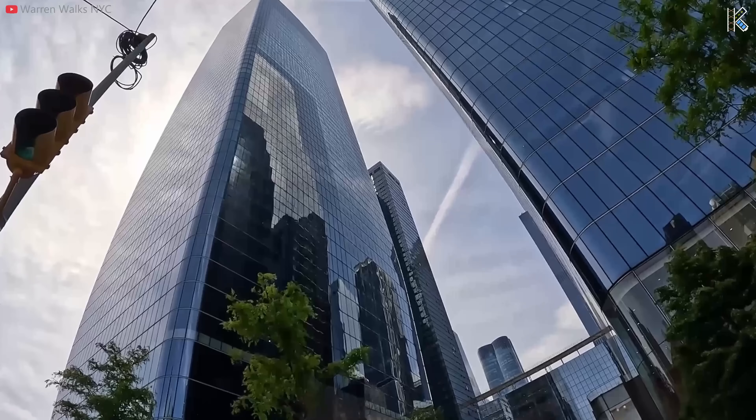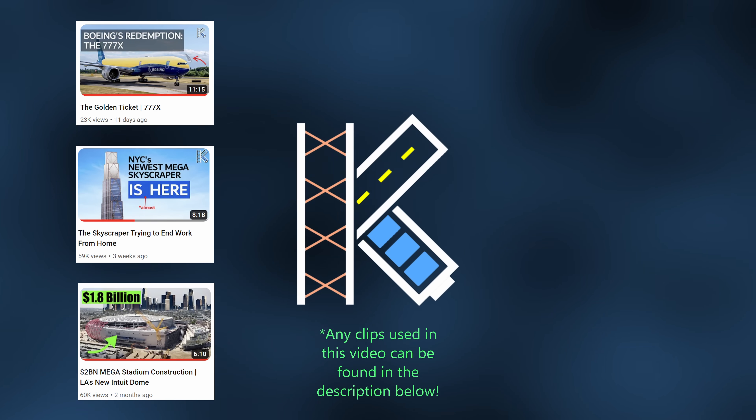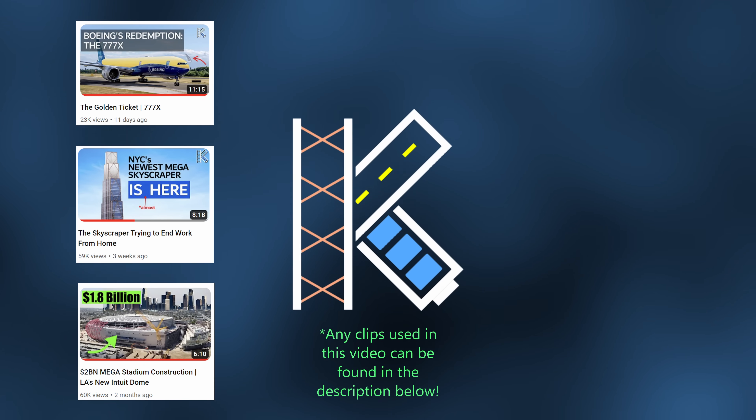If you enjoyed this video and want to check out some more content, I would really appreciate it. I pour so much of my time and energy into these and it always makes me proud to see the end product that I can share with the world. Thanks for watching and I'll see you next time.